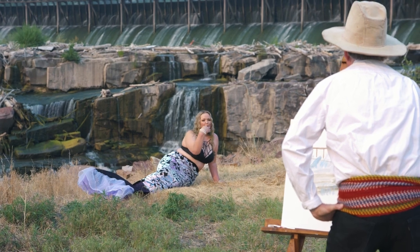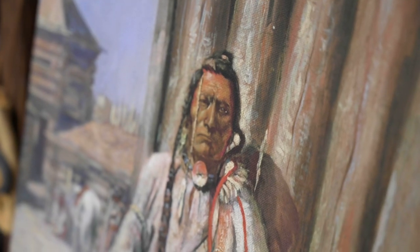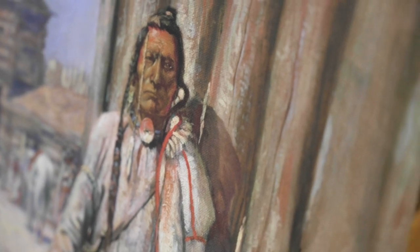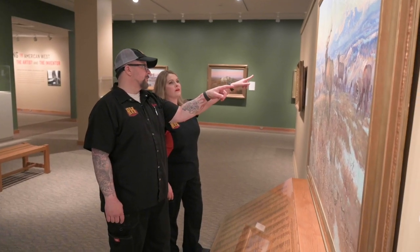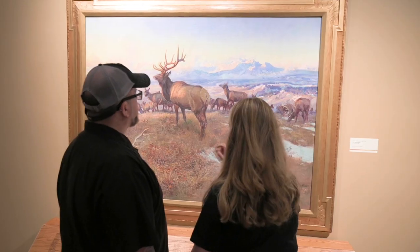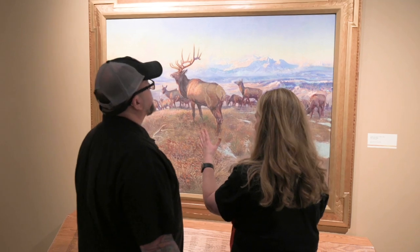That guy capturing the moment? None other than our famed cowboy artist, Charlie Russell. Charlie's home, studio, and most intimate works of art are displayed throughout the CM Russell Museum complex. You'll even find the carriage that brought him to his final resting place at Highland Cemetery.